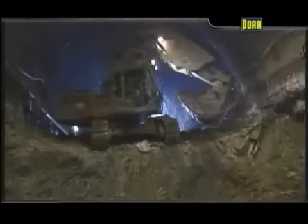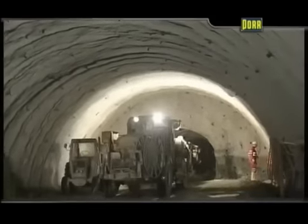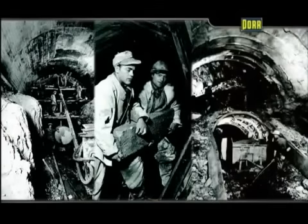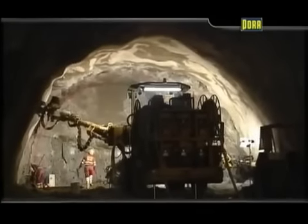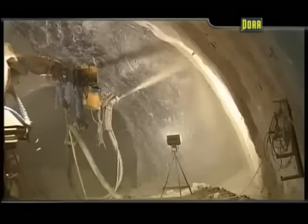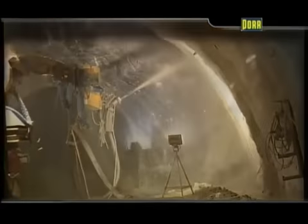Already on the Tauern tunnel project in Austria, extremely pressurized rock and large deformations of the underground excavations taught tunnelers important lessons — lessons that led to a technological revolution in tunnel construction. With the aid of N.A.T.M., some traditional tunnel construction techniques were replaced by a system that is readily adaptable to the ground conditions encountered and includes the immediate provision of support. N.A.T.M. has come to be used on many international projects.